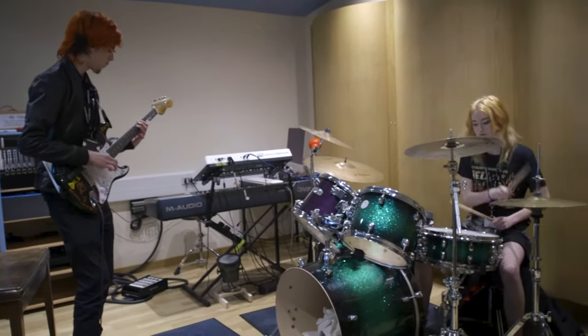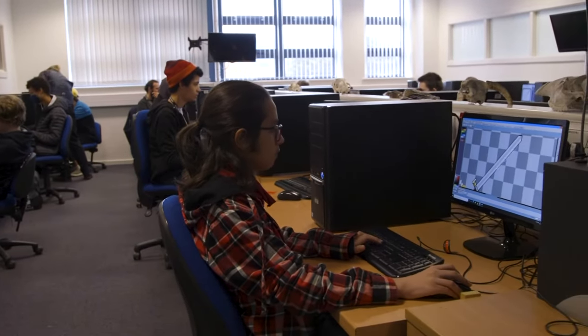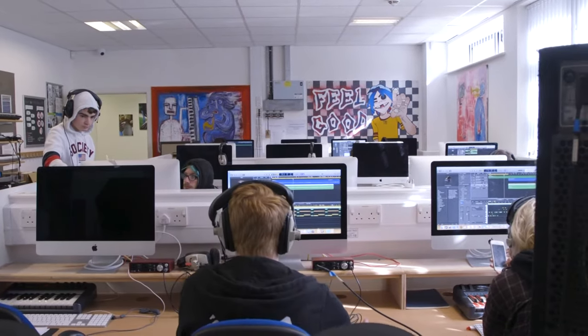Across the creative faculty we have a range of industry standard studios, whether that's art and design, music, or games design. We're constantly updating our software to ensure that we are giving those students the industry experience that they need.